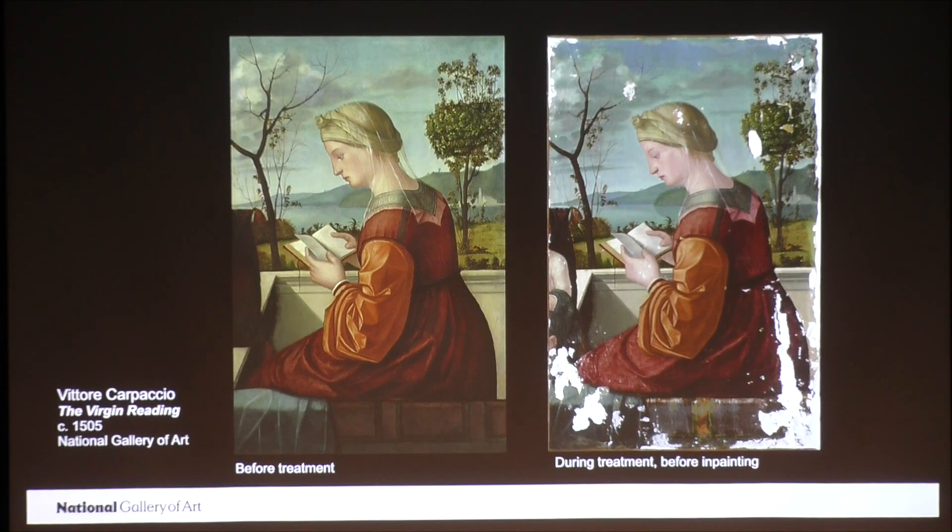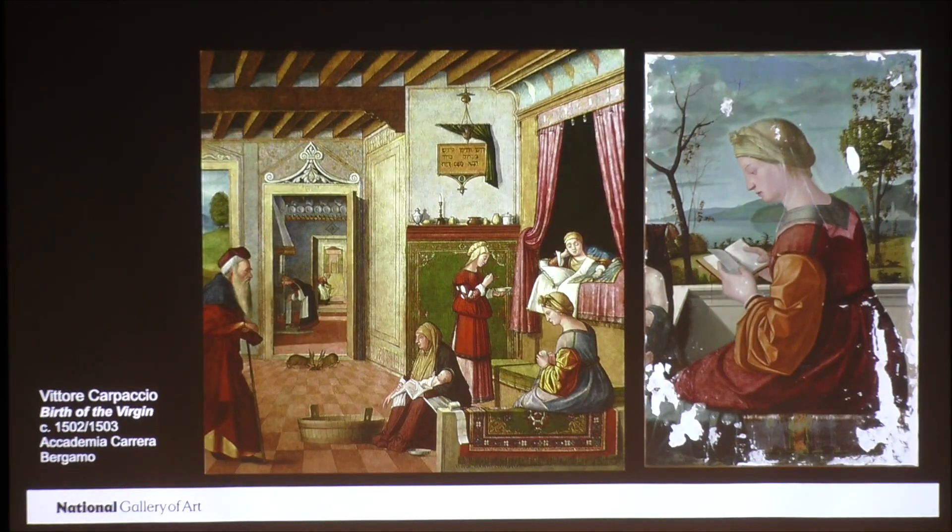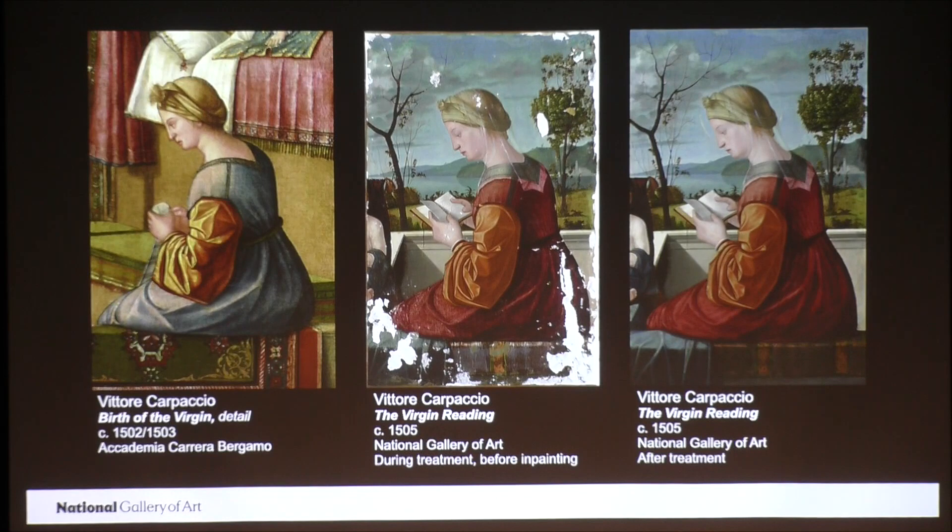But another thing I needed to address were the very damaged areas in the Virgin's dress and the carpet covering the parapet beneath her. Luckily, Carpaccio often reused elements from one painting to another, like we saw with the parrot earlier. And in this painting of the Birth of the Virgin from the Accademia Carrara in Bergamo, he painted a seated woman that was extremely similar to the Virgin in our painting. I was able to use that painting and the drawing that I showed earlier to recreate the folds in the Virgin's dress, as you can see here. So you've got a detail from the Bergamo painting on the left, the painting during treatment in the middle, and the after treatment image on the right.